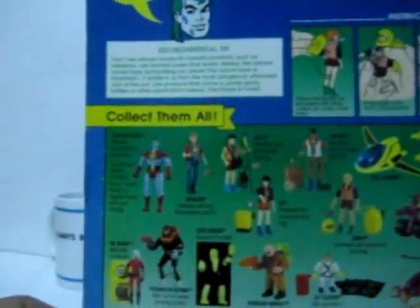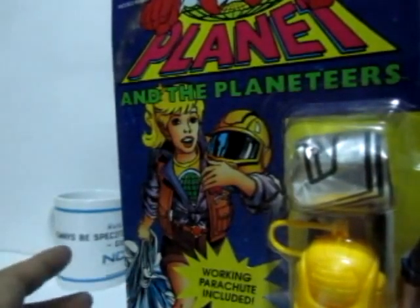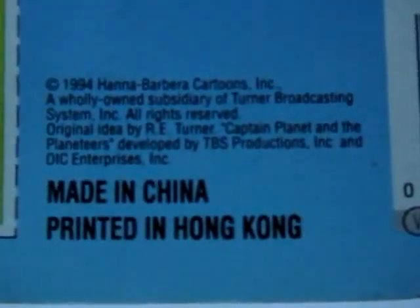My memory of the Captain Planet cartoon is that the TV show was shown on a regular channel and it became a regular show on Cartoon Network. So basically this is a vintage action figure that they were selling for clearance. It was released way back in 1994 — you can read that there.